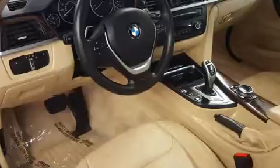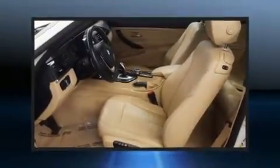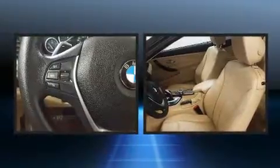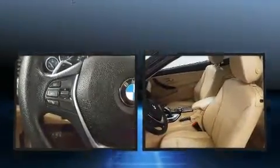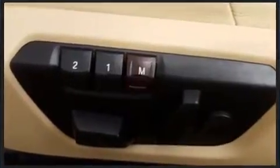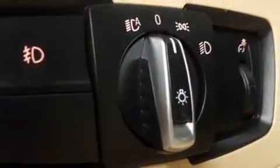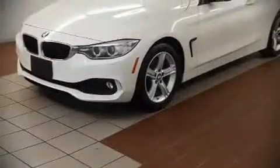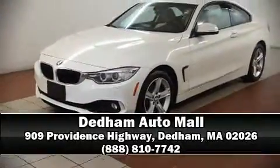With high-intensity discharge headlights illuminating your path, you'll always appreciate maximum visibility. For drivers who enjoy the natural environment, a power moonroof allows an infusion of fresh air. Sophisticated all-wheel drive technology maintains a firm grip on the road. It also arrives with a Carfax history report, providing you peace of mind with detailed information. Please don't hesitate to give us a call.